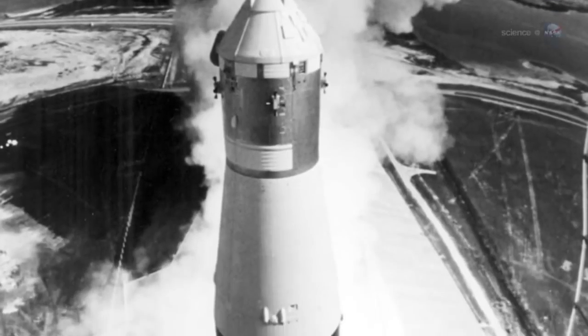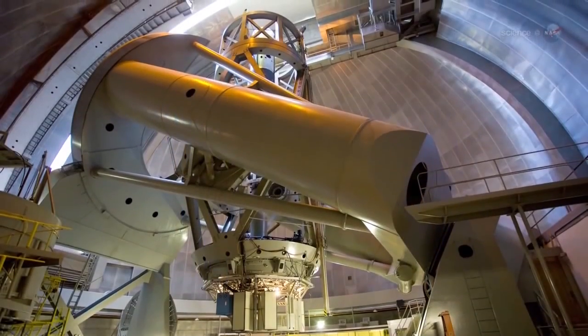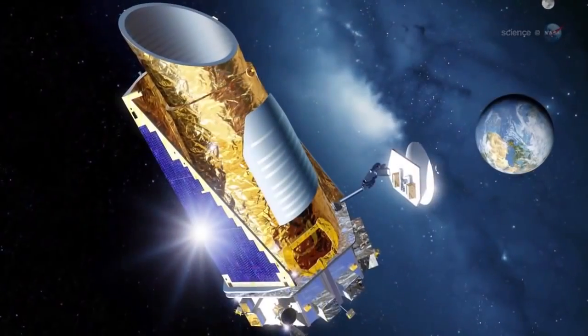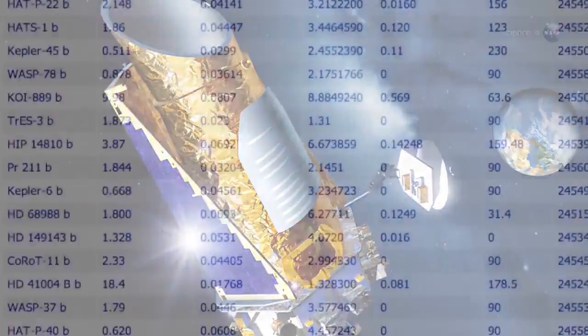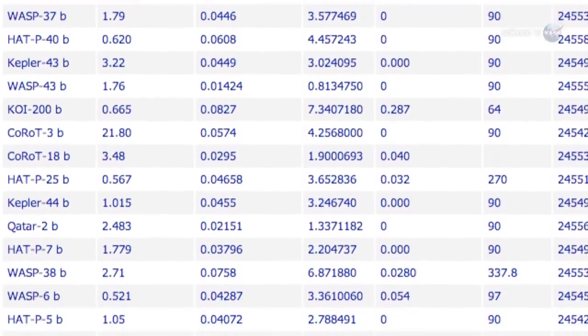When the space age began, astronomers knew of exactly zero planets outside the solar system. What a difference 50 years makes! Modern ground-based telescopes and NASA's Kepler spacecraft have now confirmed more than 850 exoplanets, while thousands more await confirmation.